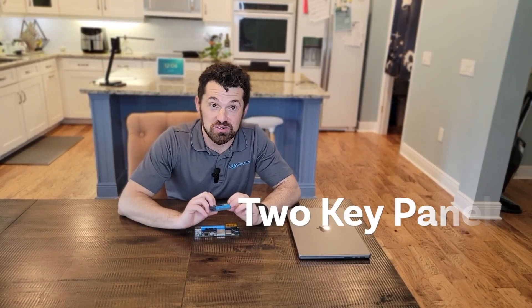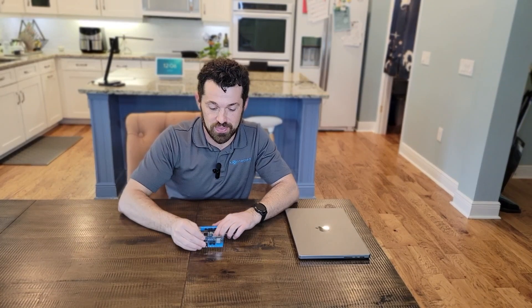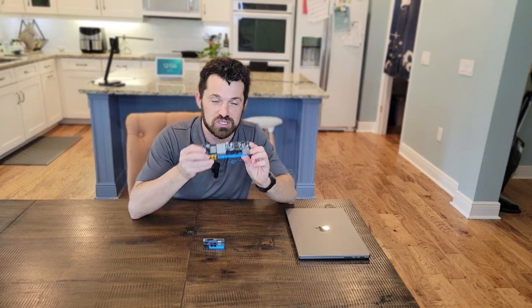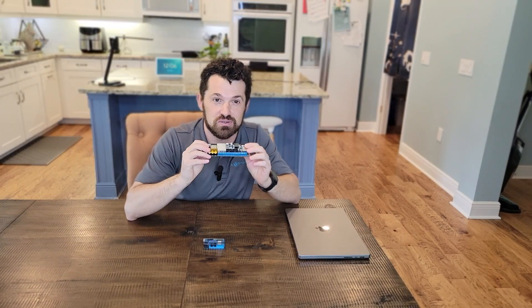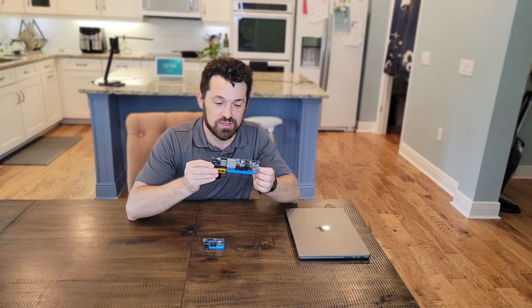We have two key alarm panels to choose from: our entry-level six-zone model with Wi-Fi capability, which is infinitely expandable by adding more modules and sold in kits. And because people asked for it, we created the Alarm Panel Pro, which is larger, has 12 zones, and features Ethernet capability. Some of you have pre-wired homes with Ethernet near your alarm panel, and the Alarm Panel Pro has quickly become our flagship product for that reason.